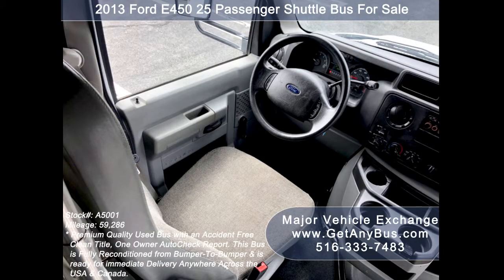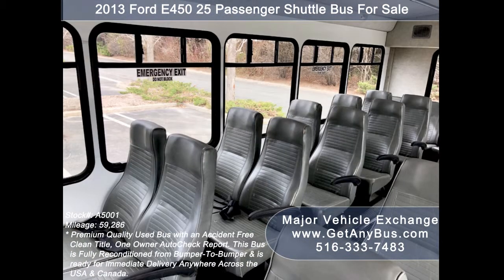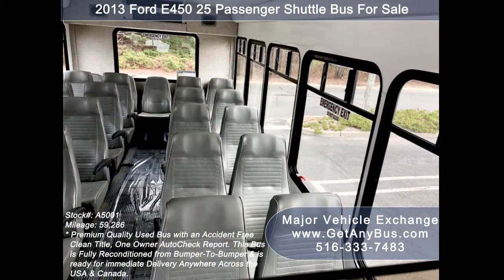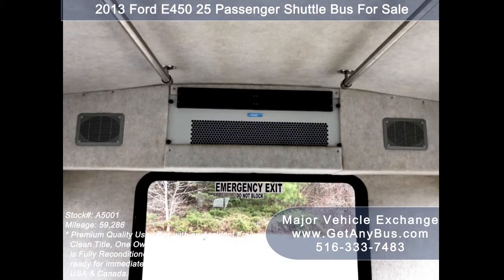Its five-speed automatic transmission with overdrive shifts smoothly without hesitation and the drivetrain feels like new. Its seating arrangement is perfect for adult shuttle or activity and outing vehicle for church groups, casino runs, schools and universities, adult daycare, and senior centers.